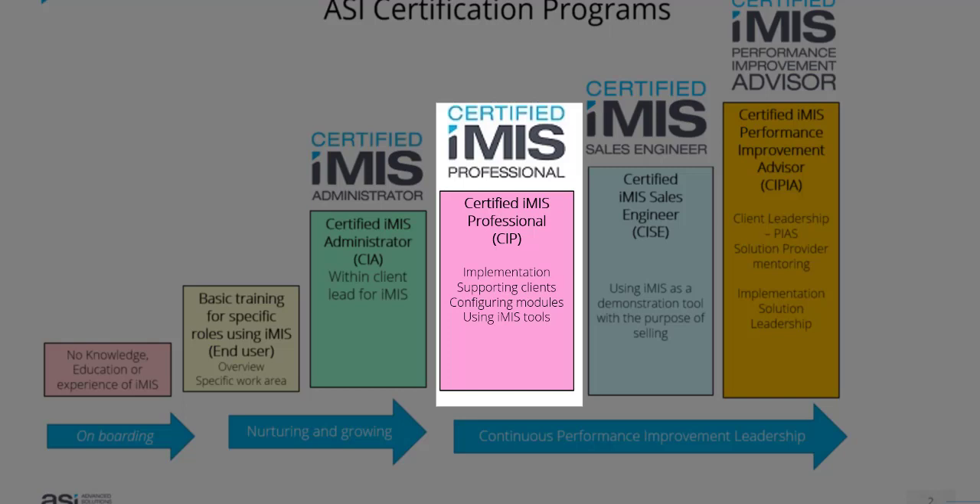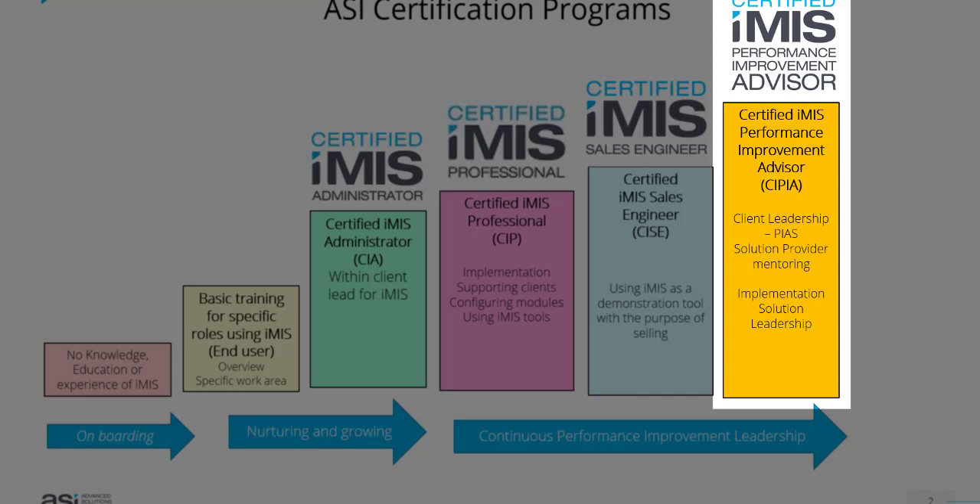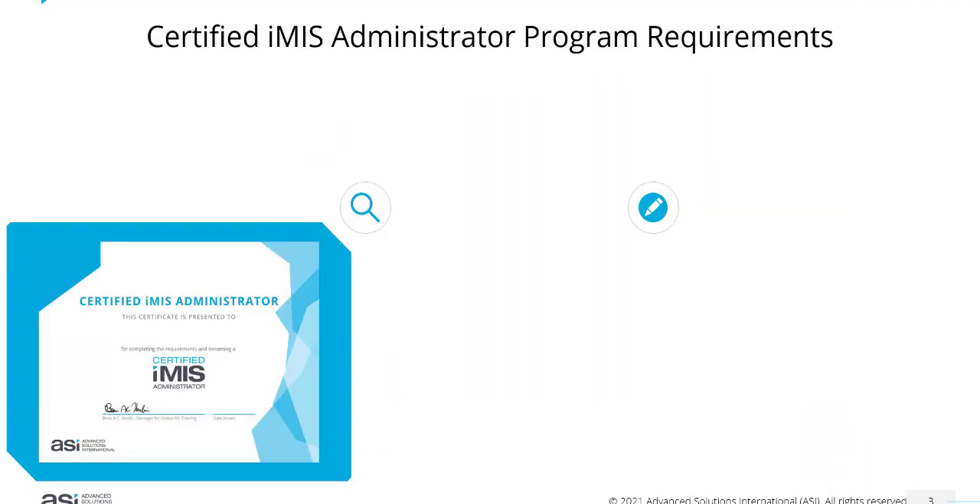These include the CIP — Certified iMIS Professional — Certified iMIS Sales Engineer, and Certified iMIS Performance Improvement Advisor. But the one we're focusing on here is the CIA, the Certified iMIS Administrator Program.